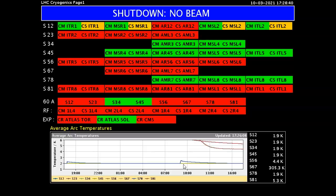Right now they're trying to bring everything down into this 1.9K level. You can see they have sections 45, 12, 23, 24, and section 78, and you can see how this is laid out in the different groups. But sections 56, 67, and 81 are well above it — section 67 is at 305.3K.